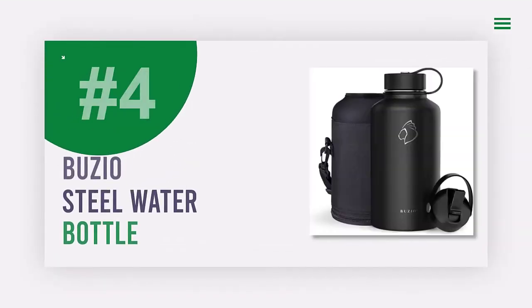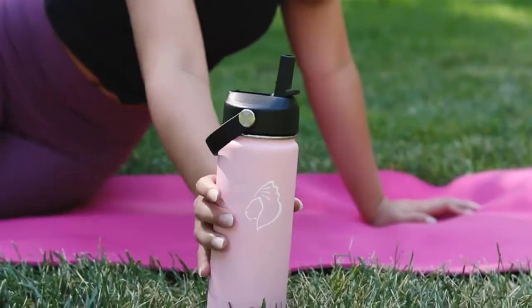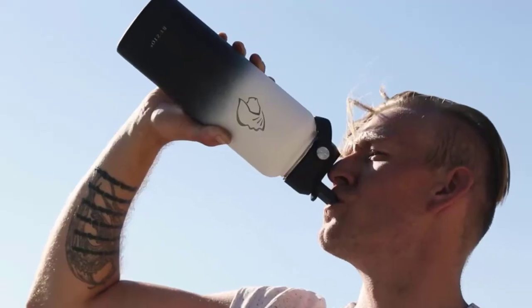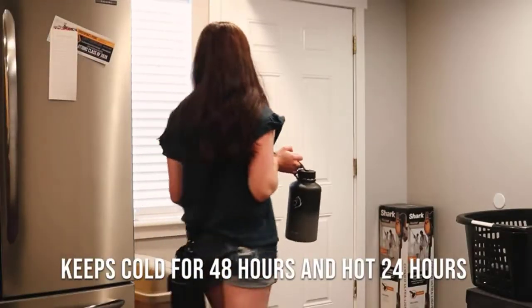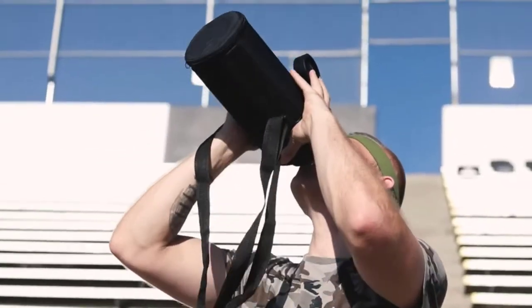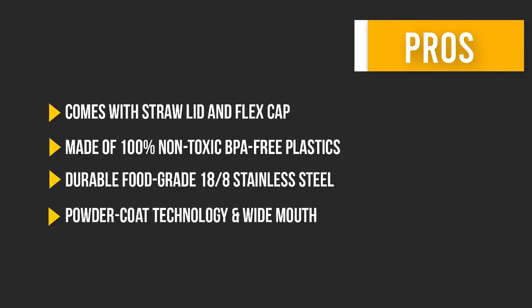Number four: Buzio Water Bottle. Buzio's 64-ounce vacuum insulated water bottle is perfect for keeping your beverage cold up to 48 hours or hot up to 24 hours. The unique Temp Armor technology inside the bottle keeps your drink at the perfect temperature, while the powder coat technology and wide mouth make it easy to grip, clean, and fill with ice. The Buzio water bottle also comes with a carrying pouch, straw lid, flex lid, two straws, and a bottle brush. Here are some pros and cons to help you choose the right product.